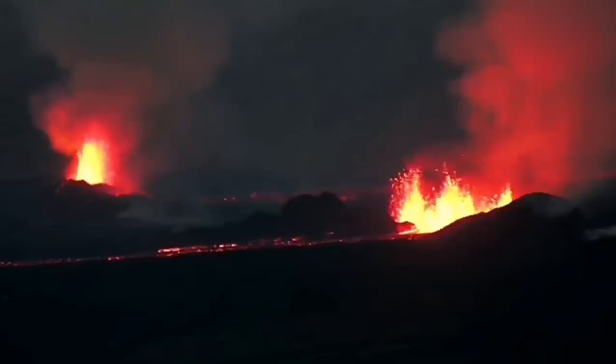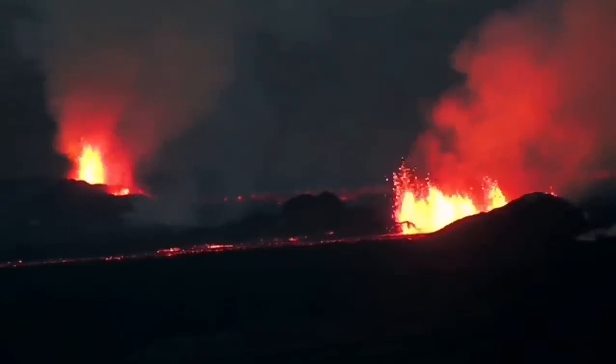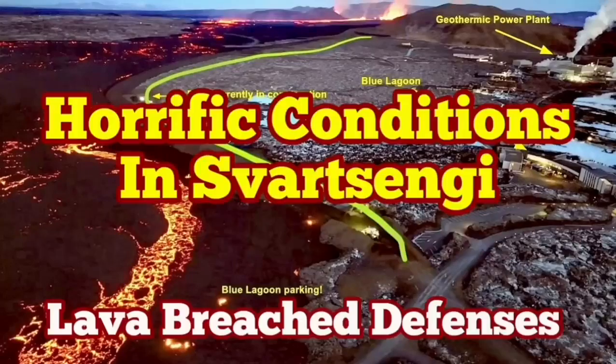The volcanic eruption has stabilized itself, but it's not going to be stopped. It doesn't have as much pressure as the previous one, but it has a similar amount of lava to erupt. It may take more than a few weeks to finish, and it's not going to stop anytime soon.